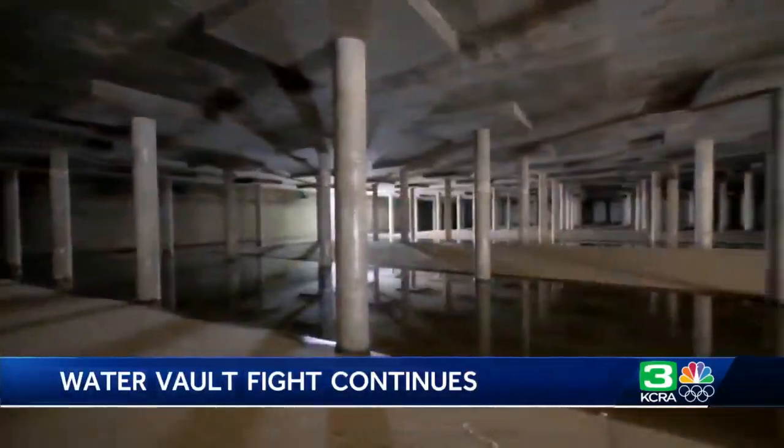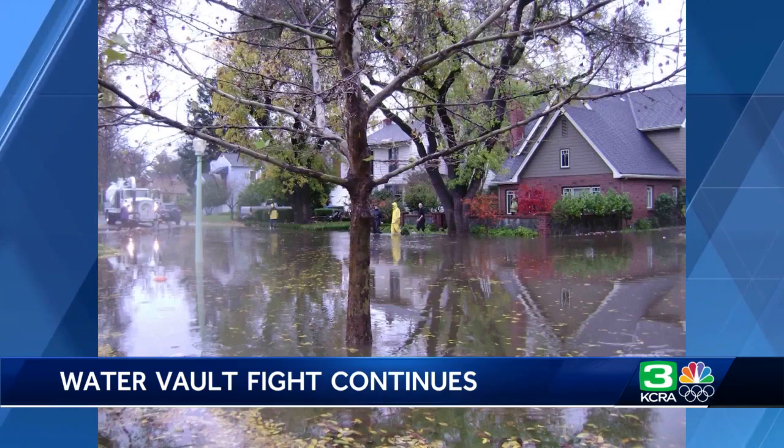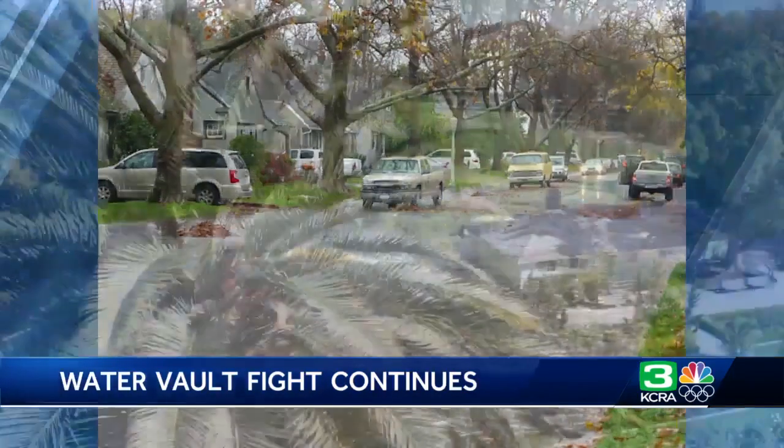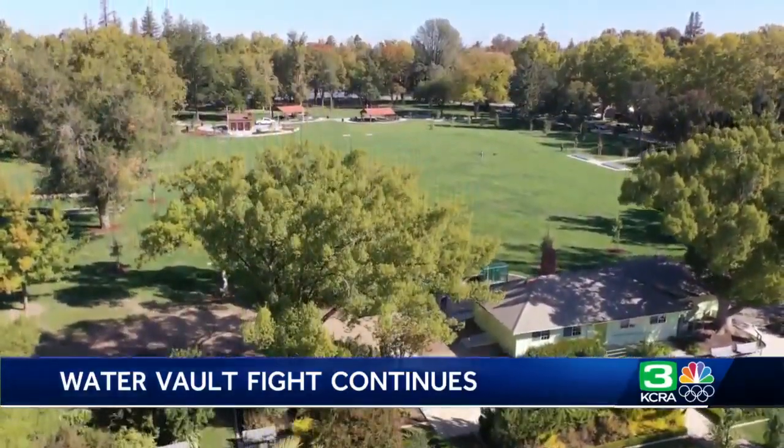This is how the vault works: it'll temporarily hold rainwater to reduce flooding, then drain as the storm subsides. Pictures from 2009 show how much of a problem flooding was in that area. It's not what you see — instead, it's what you don't see that'll make the difference.